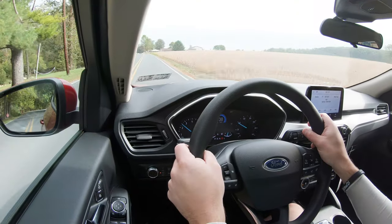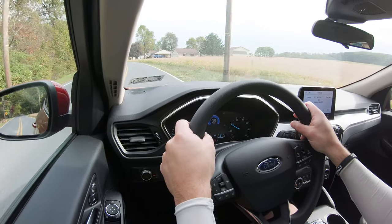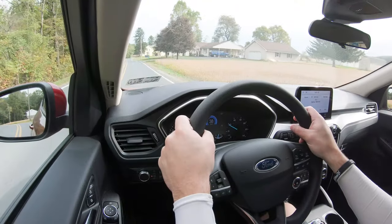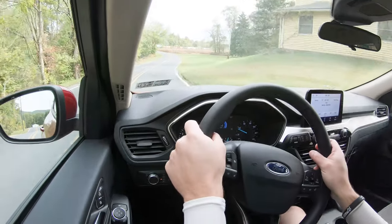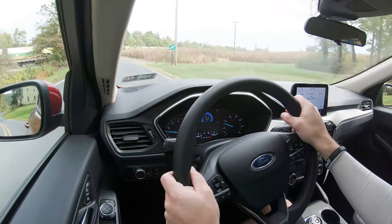Let's find an open road and do a quick acceleration run in the 2020 Escape. The performance is actually not bad considering it's a turbocharged three-cylinder — more than expected, and definitely no issues merging onto the highway. Personally I'd opt for the 2.0-liter turbo setup on the SEL or Titanium, but this engine is still surprisingly capable.